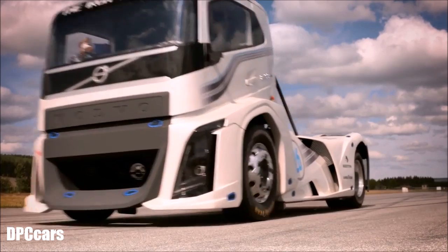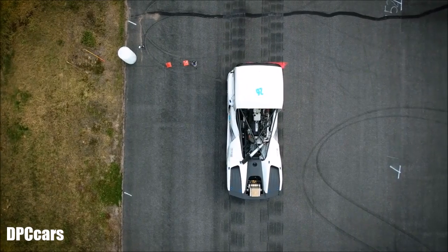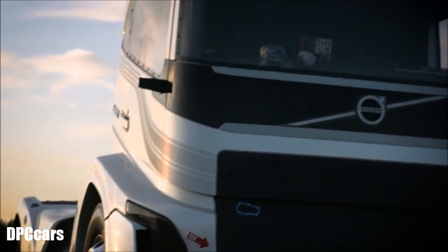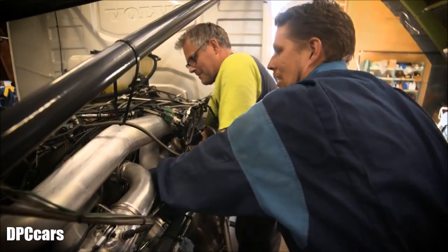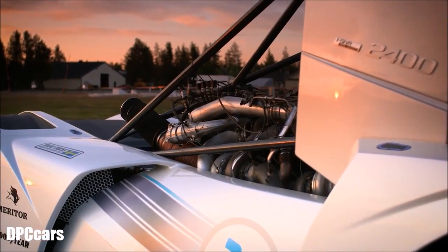It really has been a labor of love, this project. The Iron Knight is basically a truck where we said to our designers: think out of the box — and that's exactly what they did. They took all the DNA and the elements of today's FH but strengthened everything. We sent that truck down to the gym. It really does look like it's on steroids, I'm afraid to say.